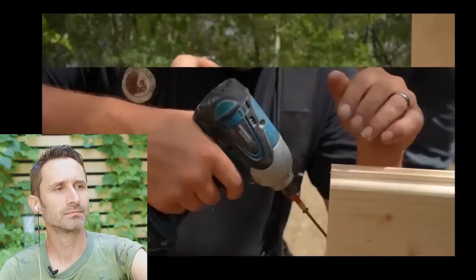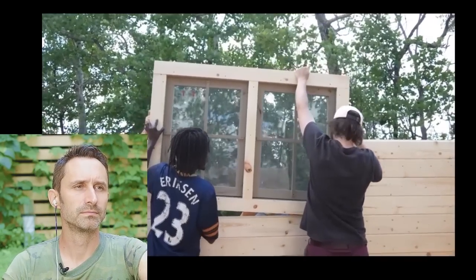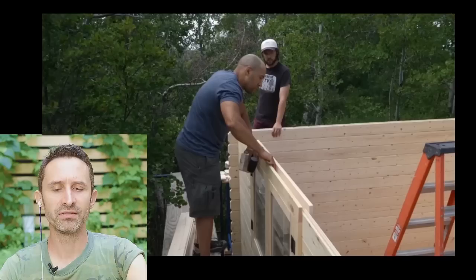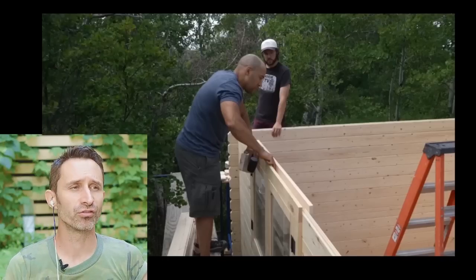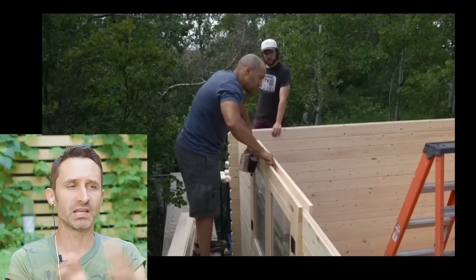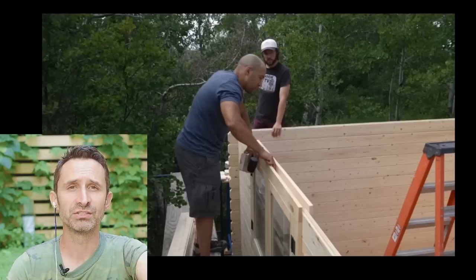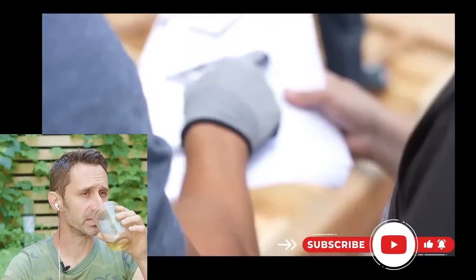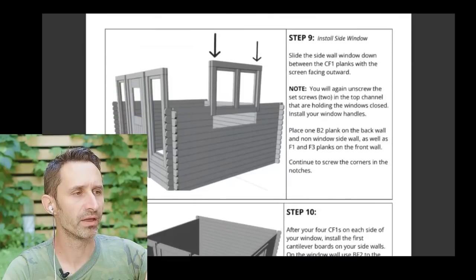Before you put this all together, you're going to want to make sure you remove the set screws from the top of the window. This gets to the importance of reading through an instruction manual before you start the process, so you have an idea of things coming up and don't paint yourself into a corner. Reading through an instruction manual multiple times and really internalizing it is really important. The step-by-step instructions were apparently incredibly easy to follow throughout the process, with an incredibly detailed and well-illustrated layout.